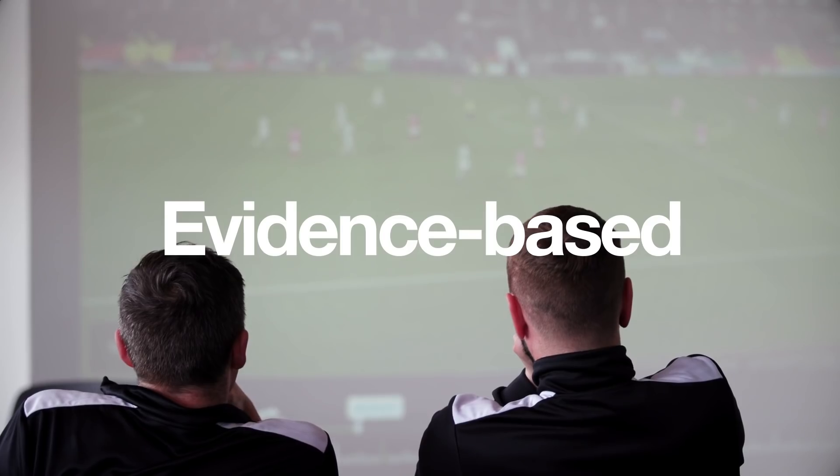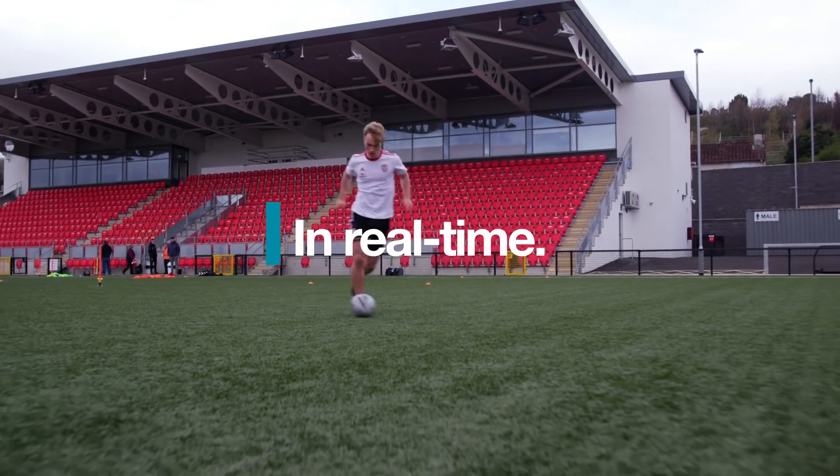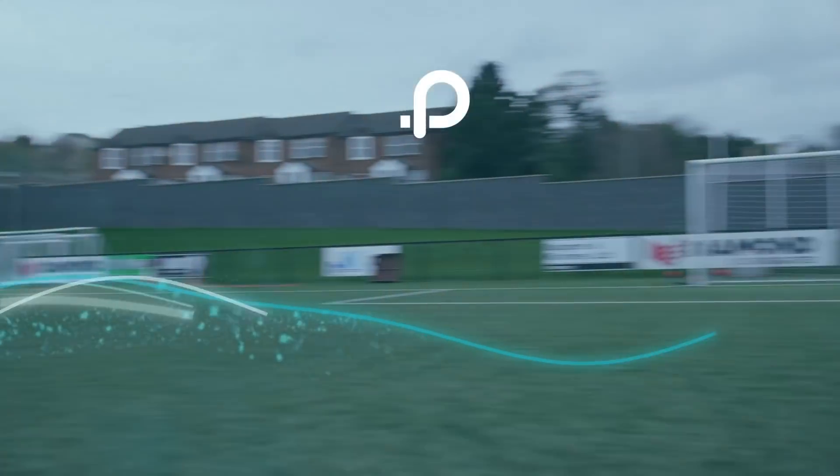Decisions and interpretations are evidence-based and it's easy for the coaching team to make — in real time, at the right time, for optimum performance.